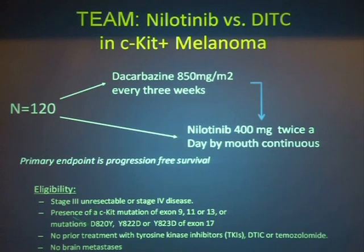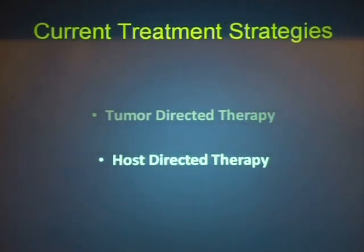As Pierre pointed out, a number of these trials exclude brain metastasis, and this trial also excludes brain metastasis. Those are the two trials for tumor-directed therapy I wanted to talk about. Host-directed therapy has really been where the action has been for the last decade or so with melanoma.